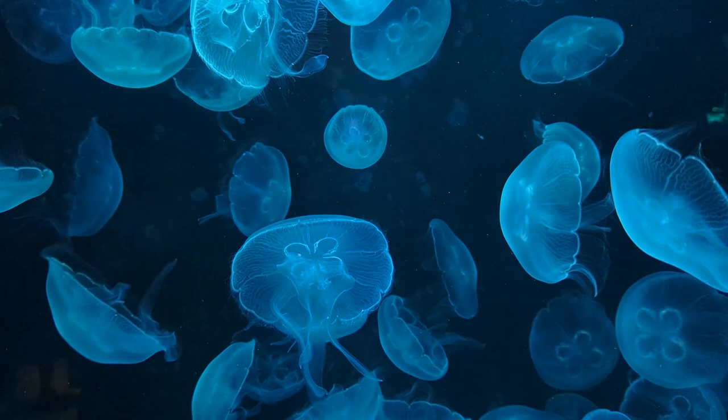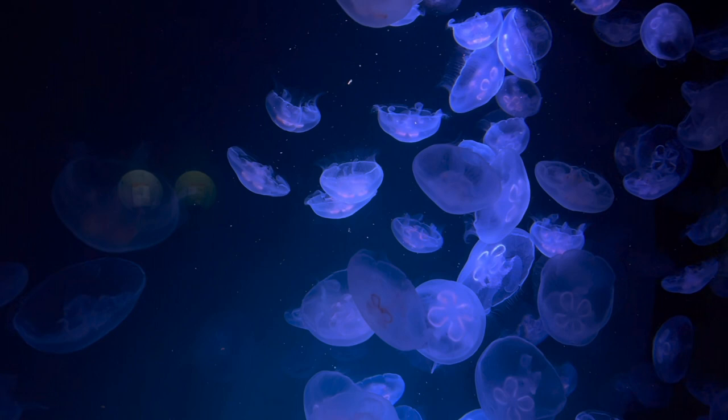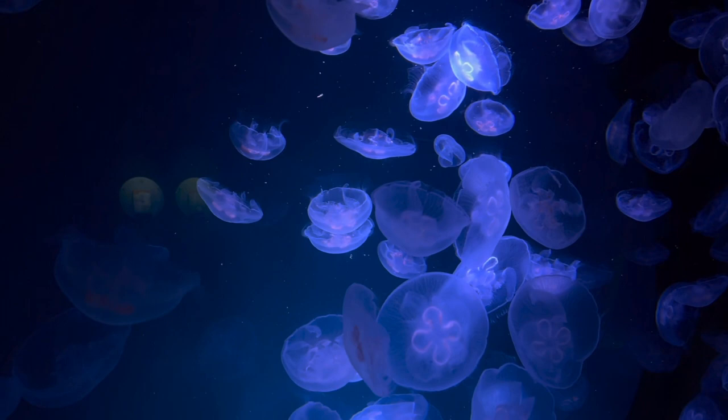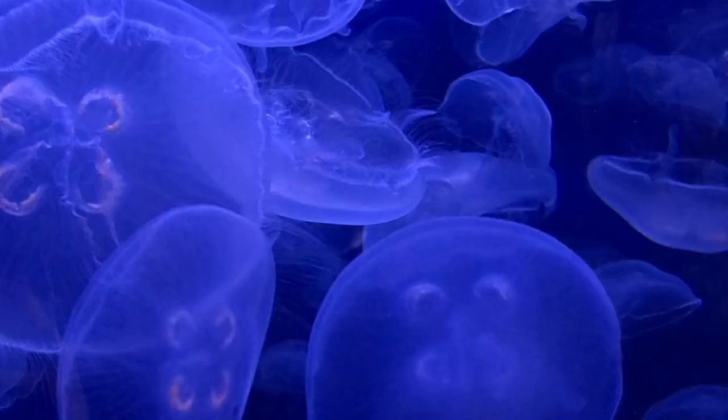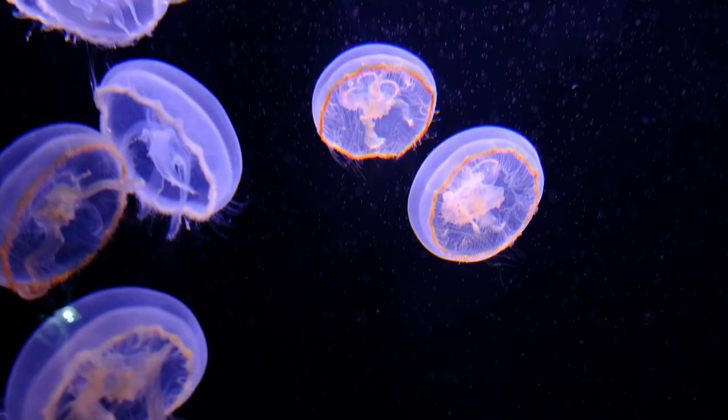Technically speaking, the name moon jellyfish applies to many different species. These jellyfish species are almost identical as adults, which is known as the medusa stage. They have a round, moon-like, translucent body and obvious horseshoe-shaped gonads. Some of their names include the saucer jelly, the brown-banded moon jelly, and the southern moon jelly.